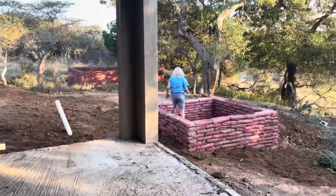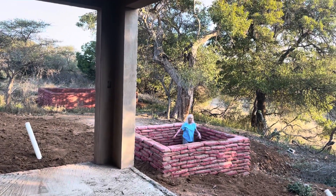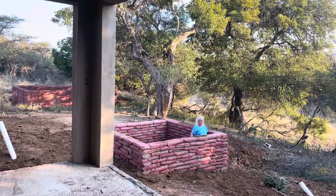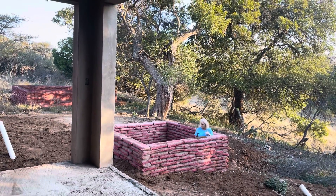I'm going to test out the plunge pool — oh, that's just about the right depth, isn't it? Yeah, so that's going to be about perfect.